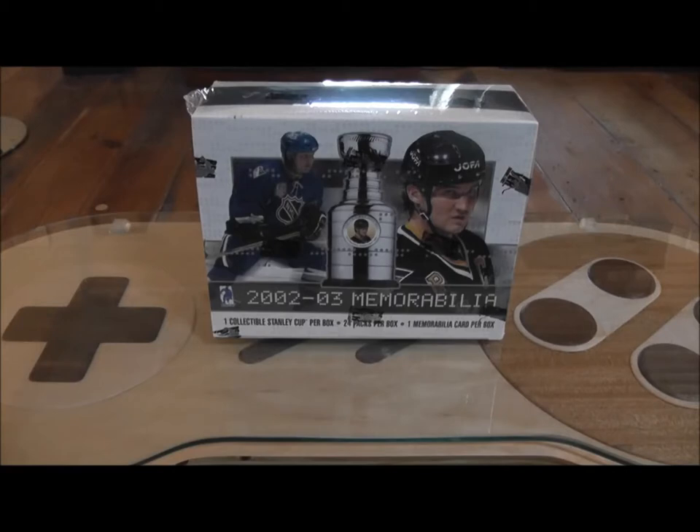Hey YouTube, 7.5 Ounce here. We're doing it old school today — 2002-2003 Be A Player Memorabilia.